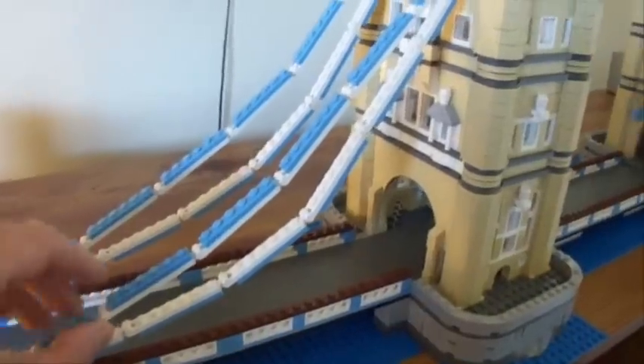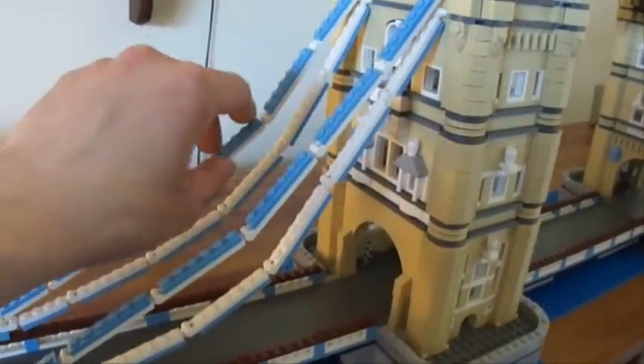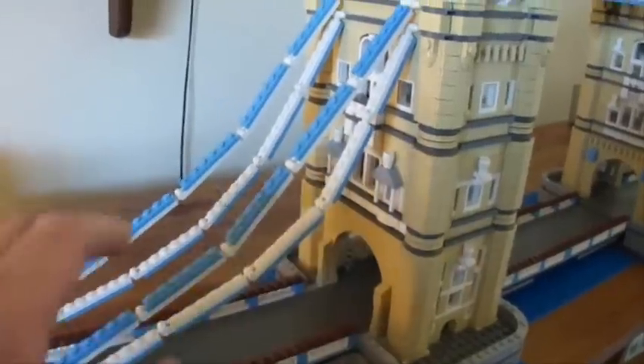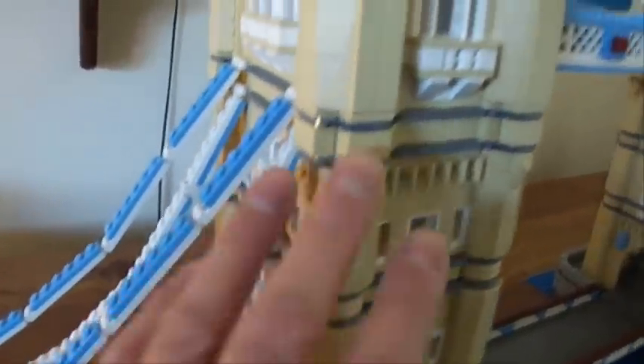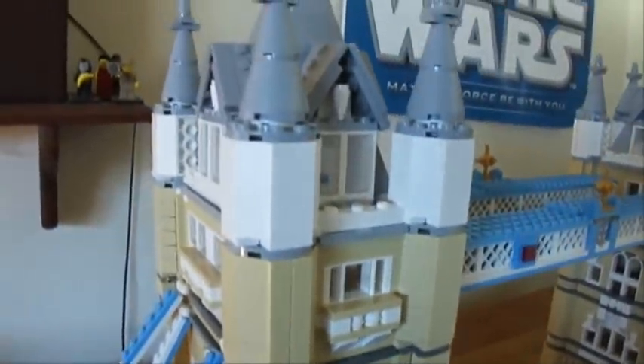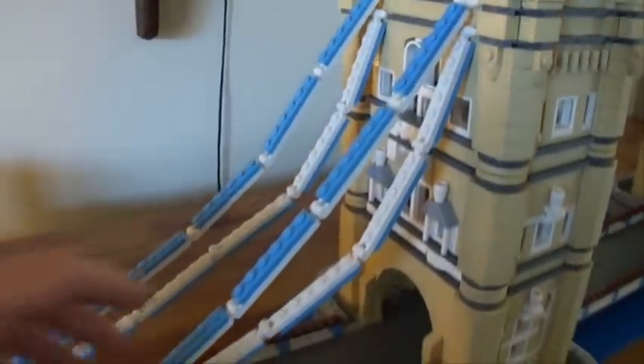One part of the build I didn't like were these cables here — not because they were really boring or anything, but just because you do these right after you finish the towers. You're really excited, you're almost done, you're almost at the end, and you don't want to be building this stuff.